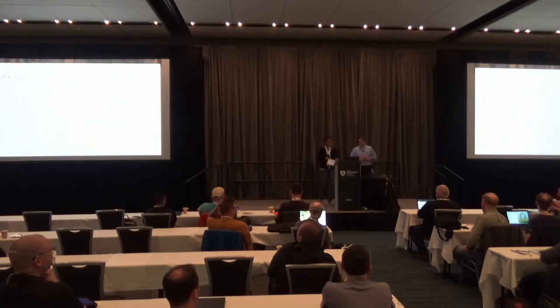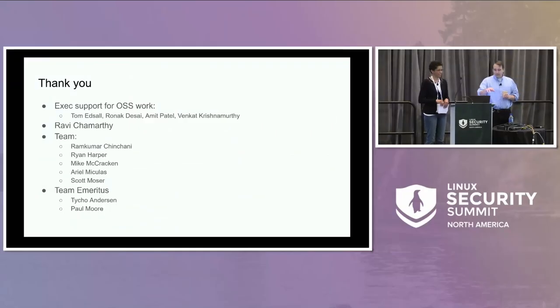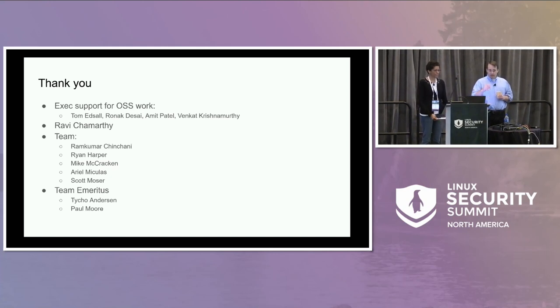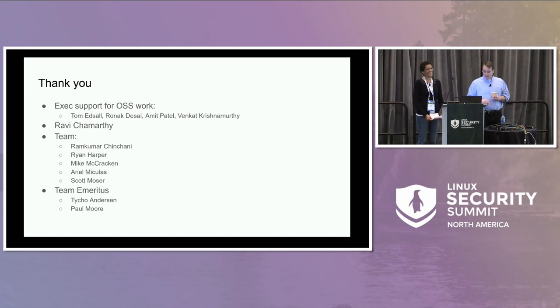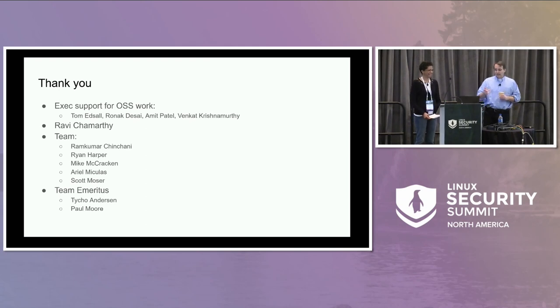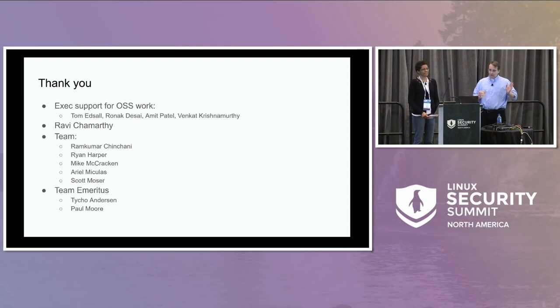Thanks to the rest of the team who aren't here but will hopefully watch this later, including former team members Paul and Tycho. And some of our former execs have been very supportive of us doing work in the open source, which has been a huge help.